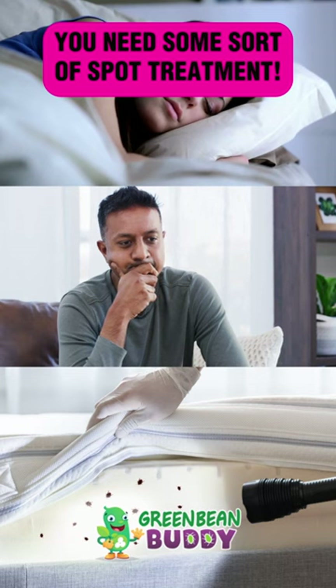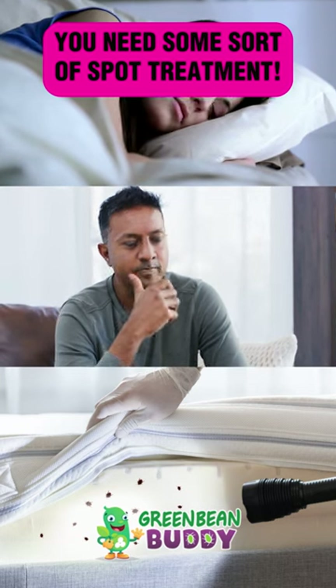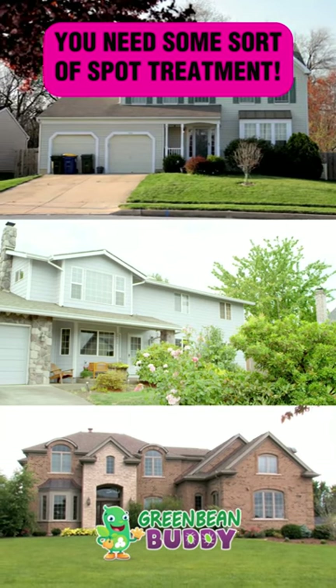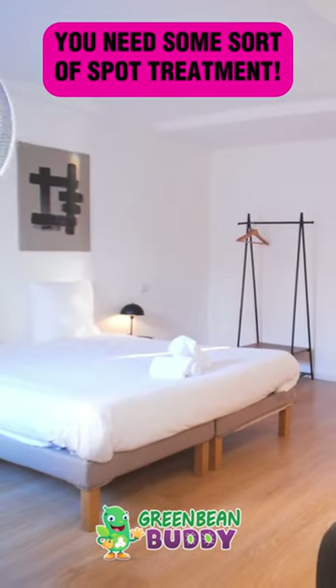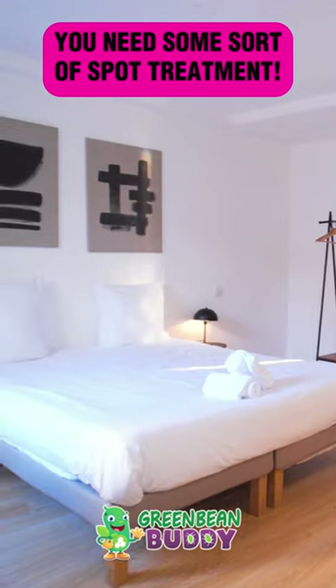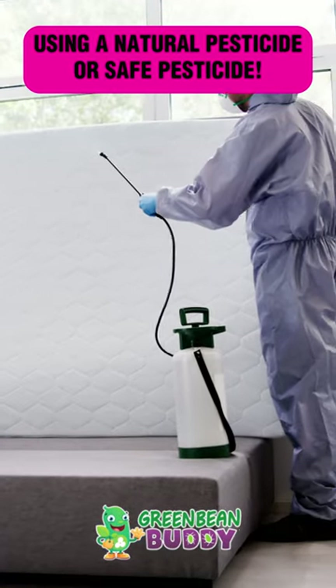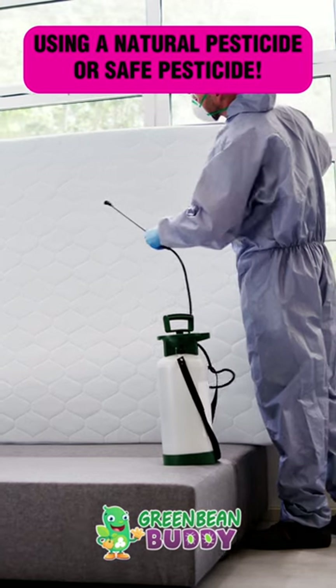They're not only around the bedding areas or your bedroom. Did you check your sofas? Did you check inside the sofa and turn it over? These bed bugs can spread inside the entire house. How do you get rid of them in all those little nooks and crannies that they hide? This is where we would suggest using a natural pesticide or a safe pesticide that has some sort of residual inside the formula.